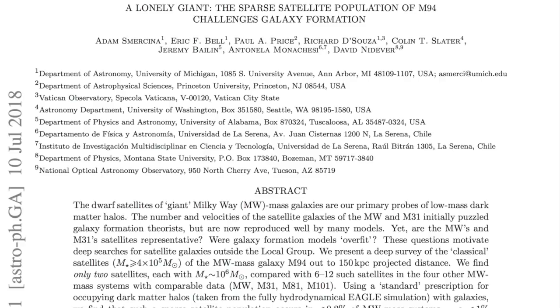Lastly, some impressive names are on the list of those claiming Milky Way mass galaxy formation must be rewritten — and why? Satellite galaxies. Sound familiar?